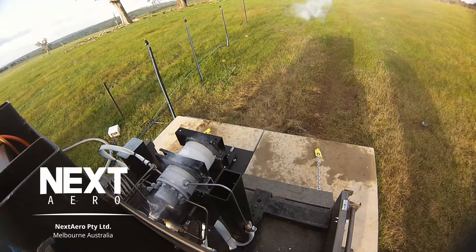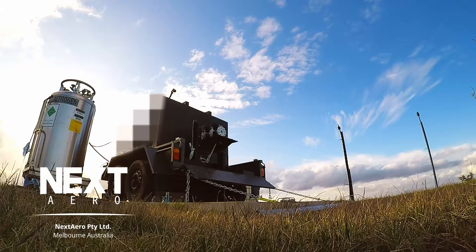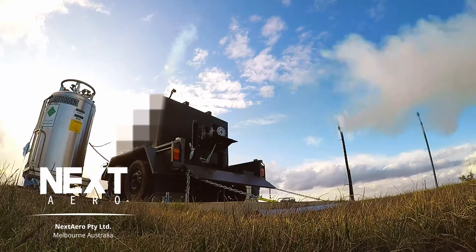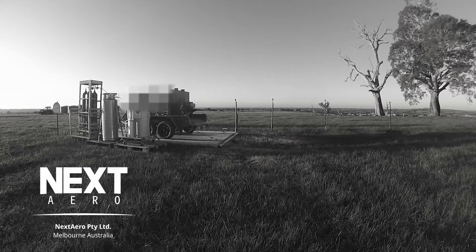In these tests, the engineering team are exploring running the engine in a configuration known as hard start, where the tanks are pressurised prior to the main propellant valves being opened. The hard start is a method of avoiding engine start-up instabilities that were found in previous tests.